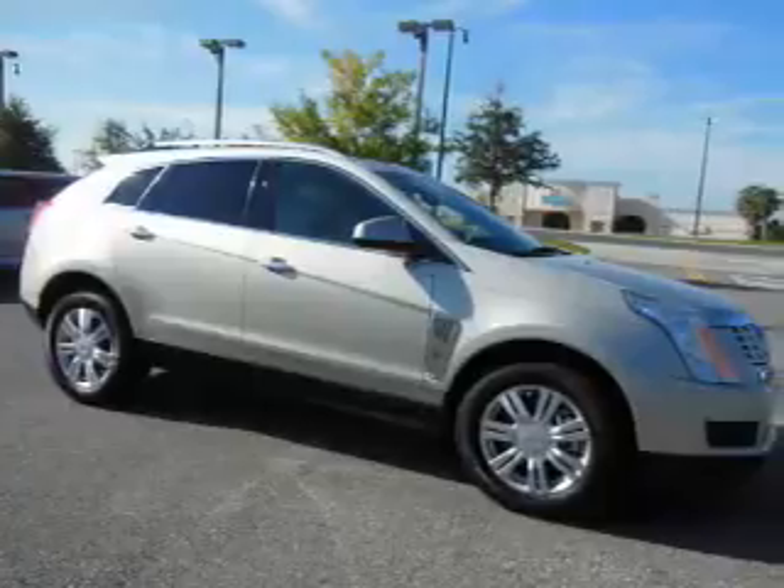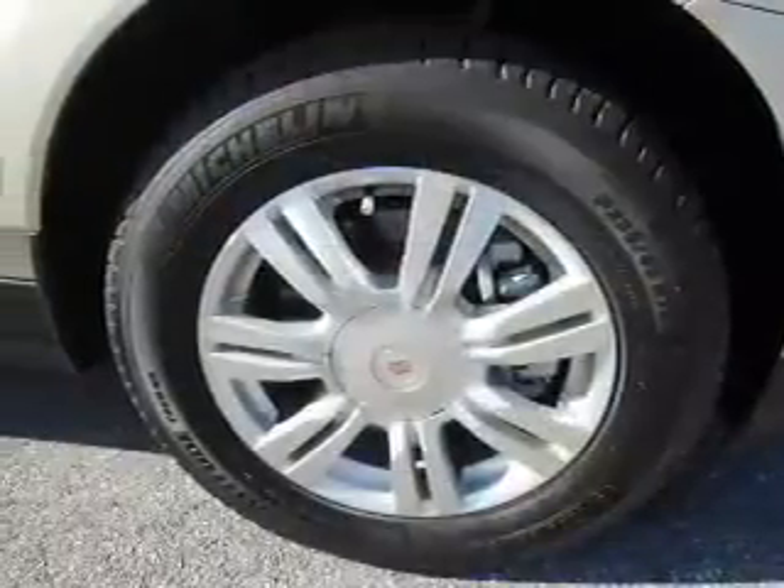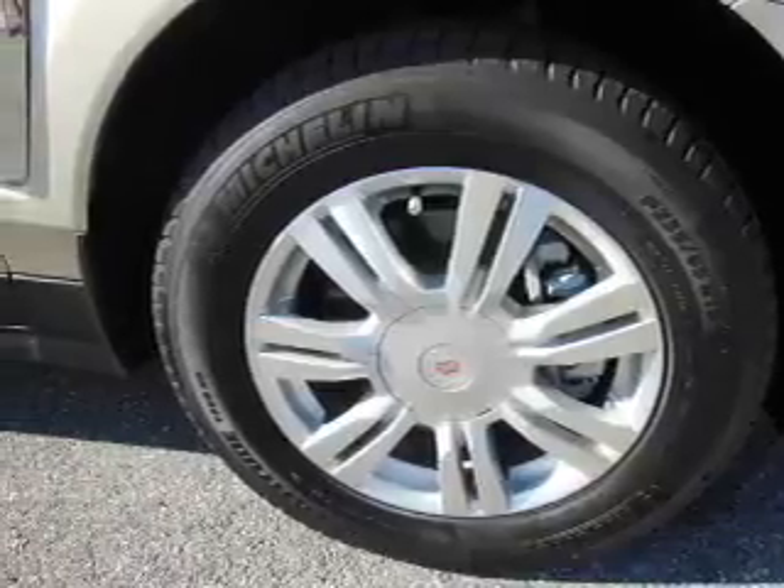The features include alloy rims, keyless entry, anti-lock brakes, and a home link system.